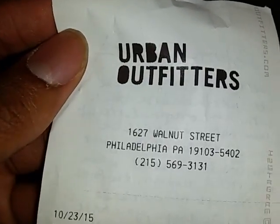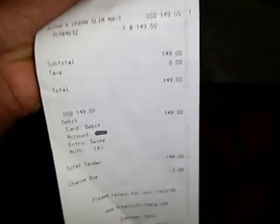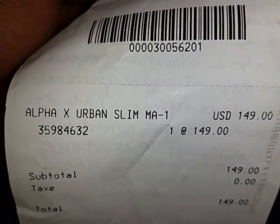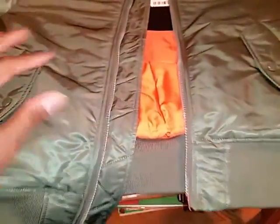Alright, first let's get into the receipt. I'm the receipt master — nothing I do is fake. Let's turn this around. Urban Outfitters, I went downtown Philadelphia, Warner Street. $150, which is — if you know about bomber jackets, you know that's a pretty damn good deal. You can't get any better than that. Alpha Industries collabed with Urban Outfitters.